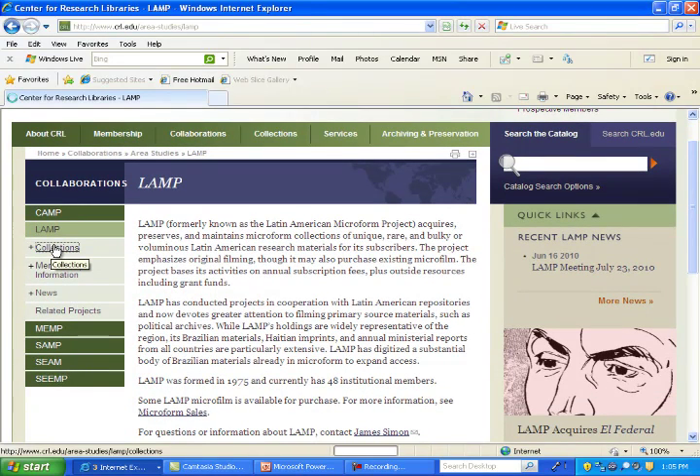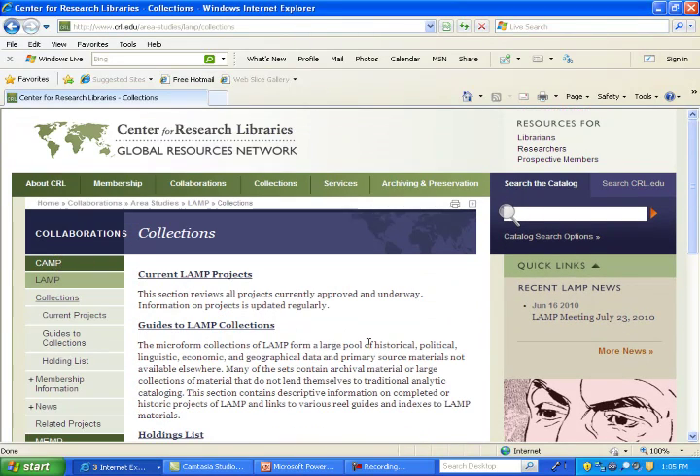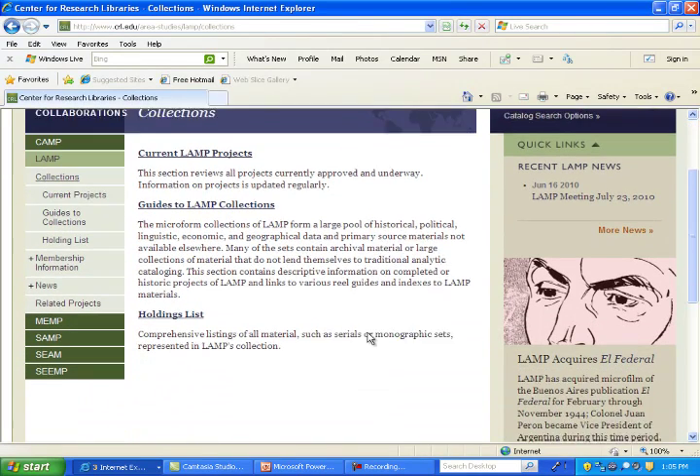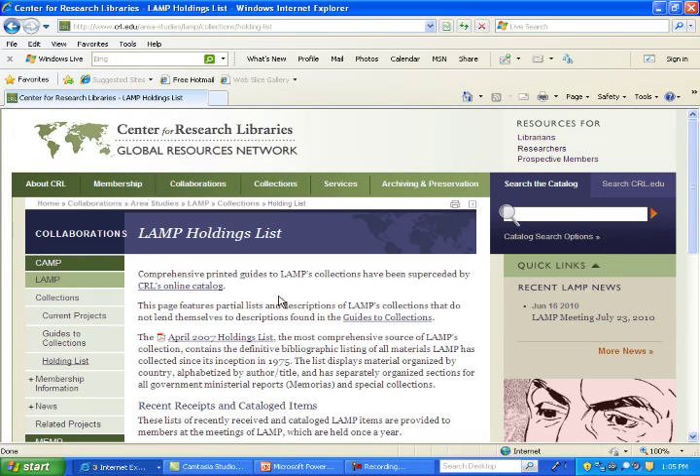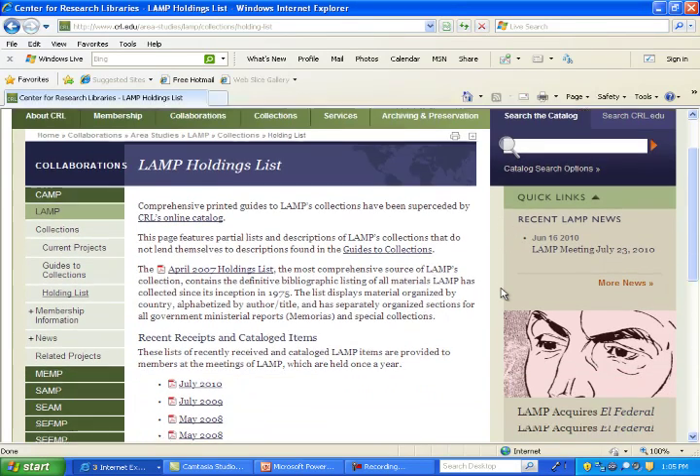You are also able to find our holdings on OCLC, as we are one of few libraries that consistently update our holdings. You may also find some of our material on Google through WorldCat, which is extremely helpful for faculty or students to access our material whether they're studying or doing research abroad.